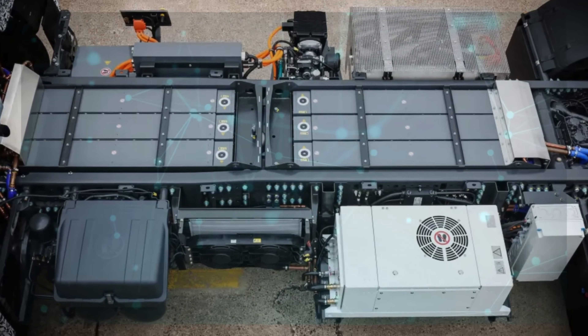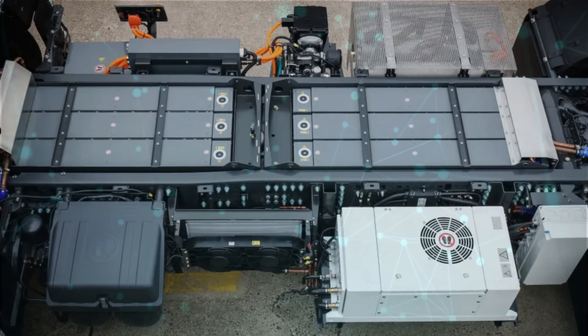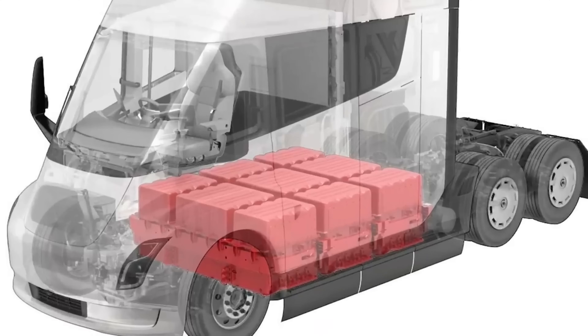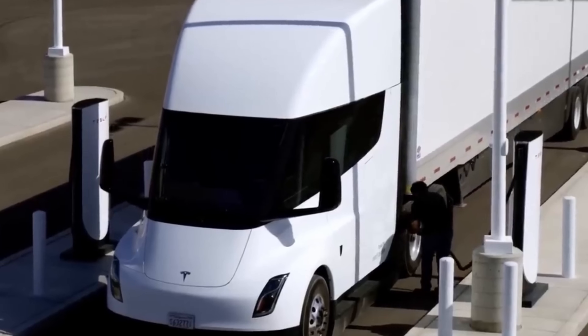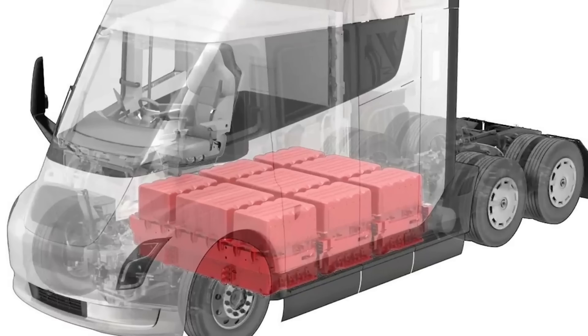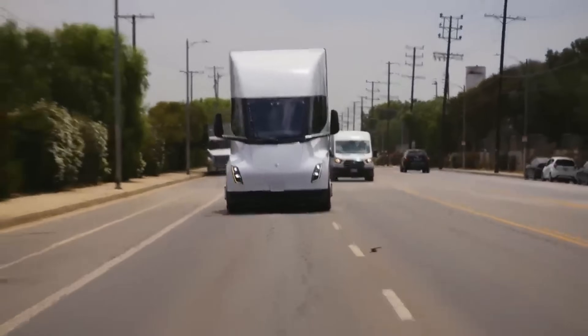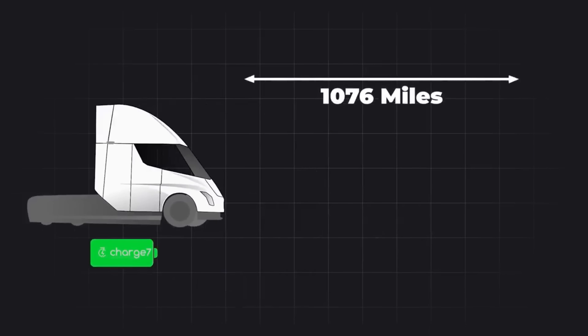Tesla's battery technology is a key player in this equation. The weight of the battery pack is a crucial factor, affecting payload capacity and overall efficiency. The Tesla Semi's 500-mile variant currently boasts a 900 kWh battery, weighing around 10,000 pounds. We delve into the possibilities of Tesla applying the 4680 battery type to the upcoming version and what it could mean for the truck's range and efficiency.